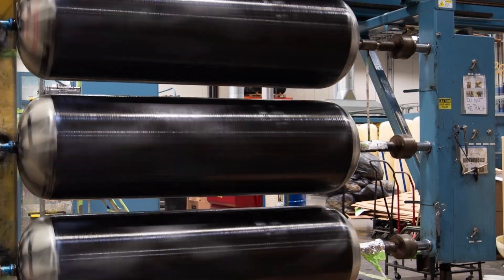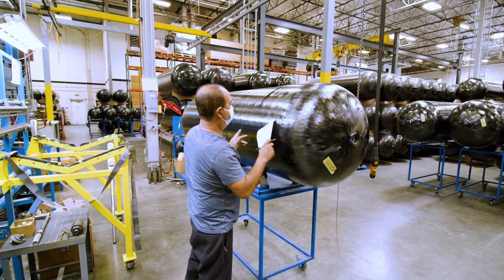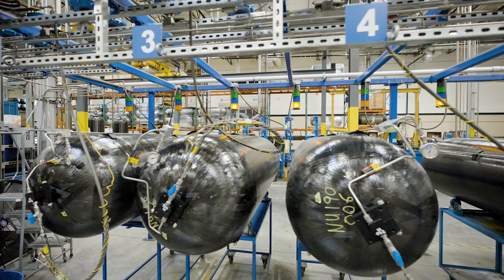With the birth of every tank, every process has a check and balance. It follows all the way through to the end. Once the tank finishes its final manufacturing process, it's in a position to go into three areas.